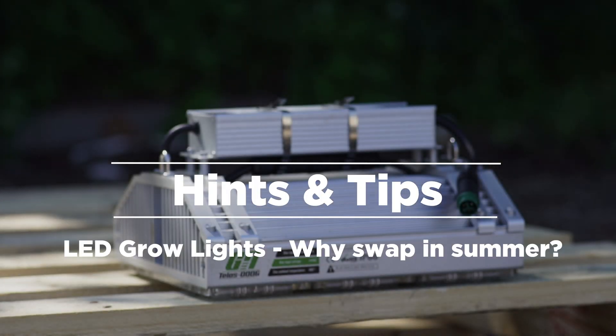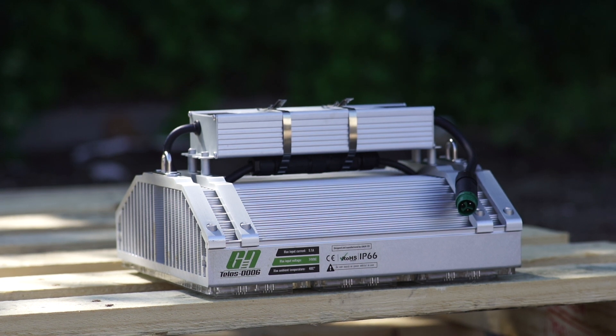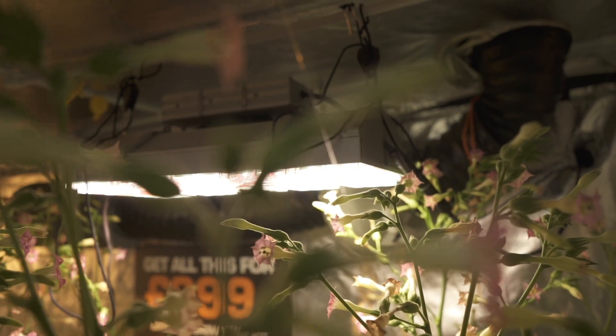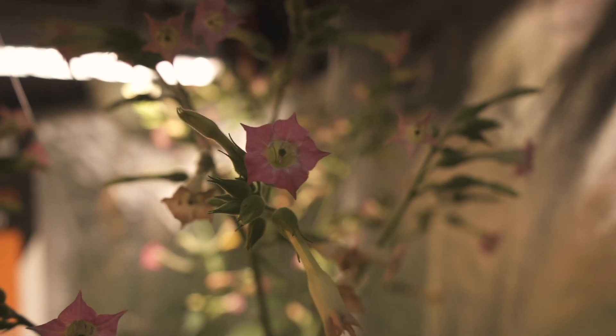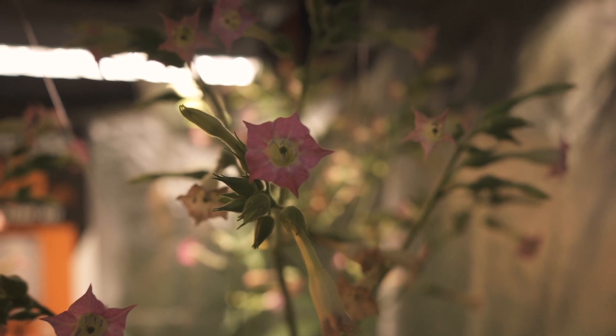LED grow lights — why swap in summer? Summer is the most challenging season for indoor growers. Temperatures increase and plants can struggle, making a good yield harder than ever. To survive, you need LED grow lights — and here's why.